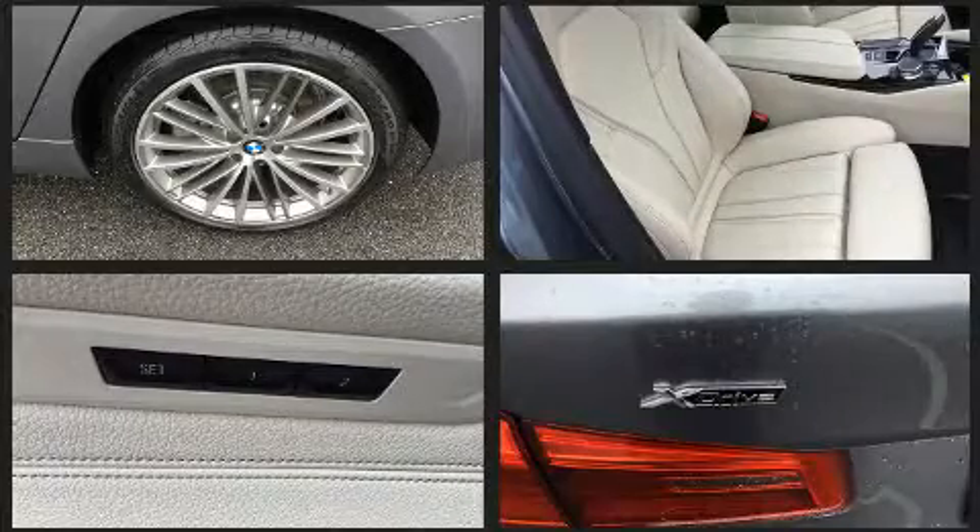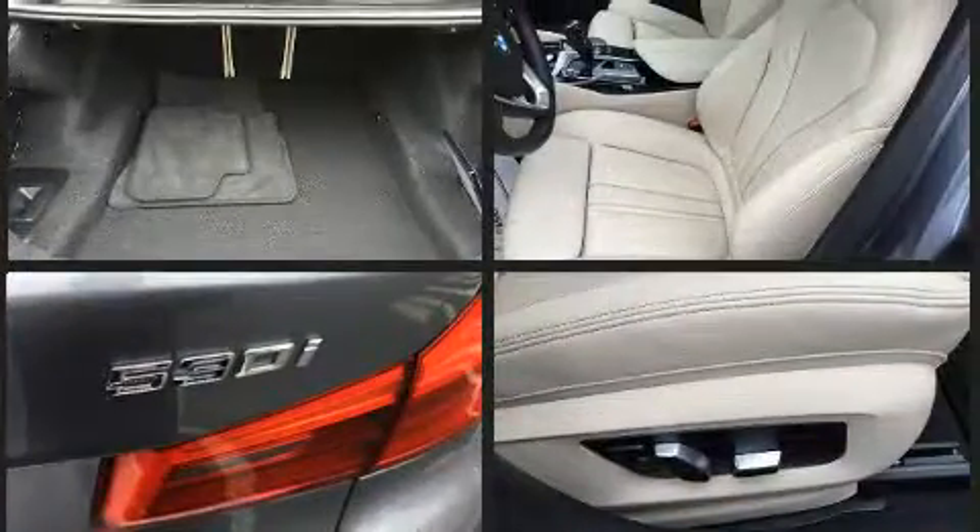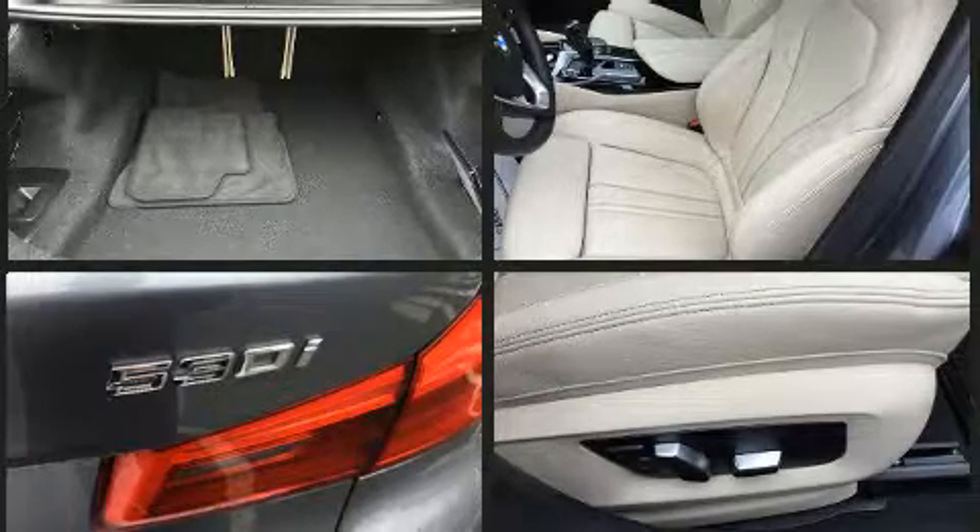The following features are included: delay off headlights, automatic dimming door mirrors, and power front seats.